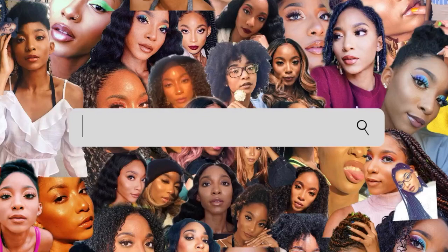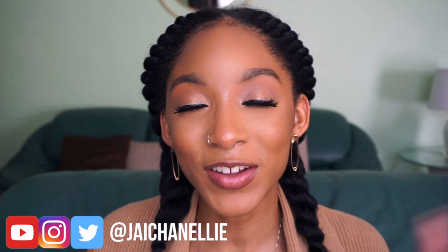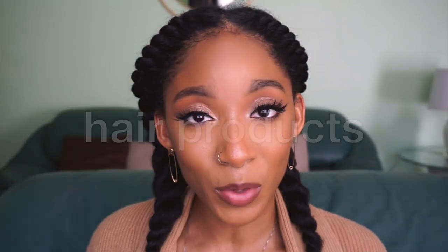Hey y'all, it's Jayla, also known as JaysonNelly on the internet. Welcome back to my channel! Today we're going to talk all about products that I'm bringing into 2021 — whether these are brand new products to me or tried and true products. Hair products, makeup products, skincare products, and much more. Let's jump right into it.